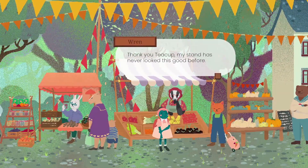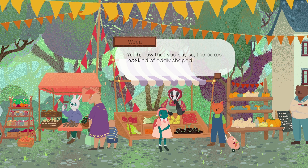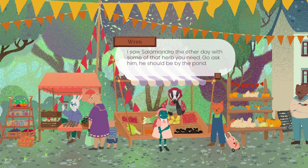Thank you, Teacup. My stand has never looked this good before. A pleasure to be of service. The boxes are kind of oddly shaped. They are very oddly shaped - just make them all square or rectangles or something. I saw Salamandro the other day with some of that herb you need. Go ask him. He should be by the pond.